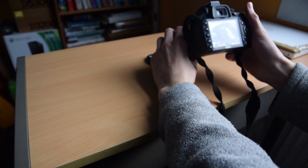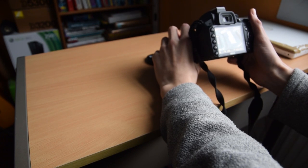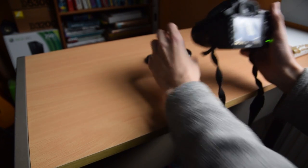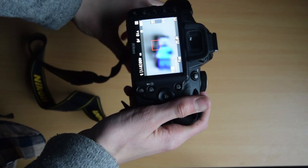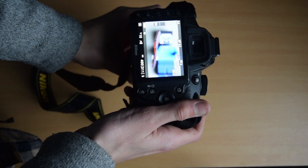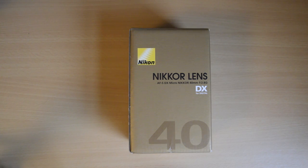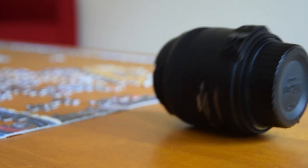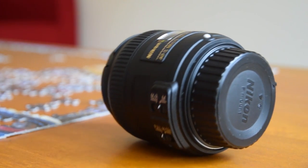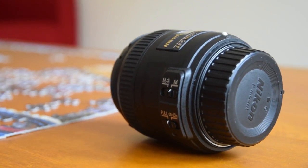Macro photography is often thought to require specific equipment, most noticeably a macro lens, and this is why many amateur photographers would only consider getting close up after they have a solid lens collection. However, the Nikon 40mm f2.8g AF-S DX Micro Nikkor lens shows that anyone can become a macro photographer, or as I like to say, a Macrographer.